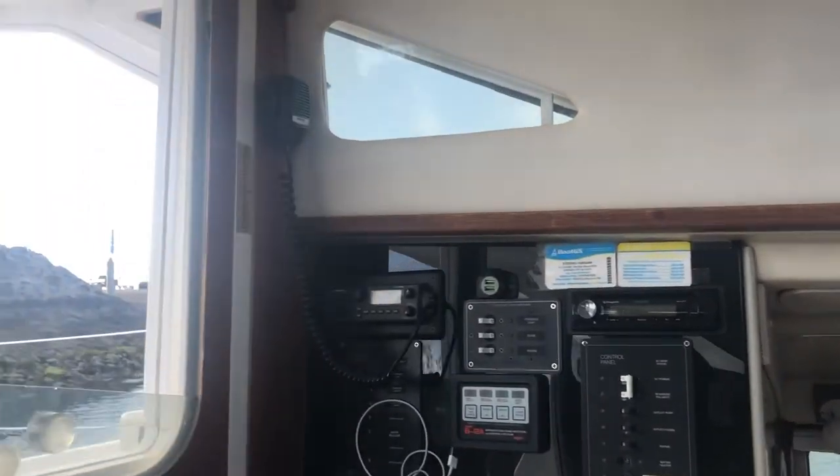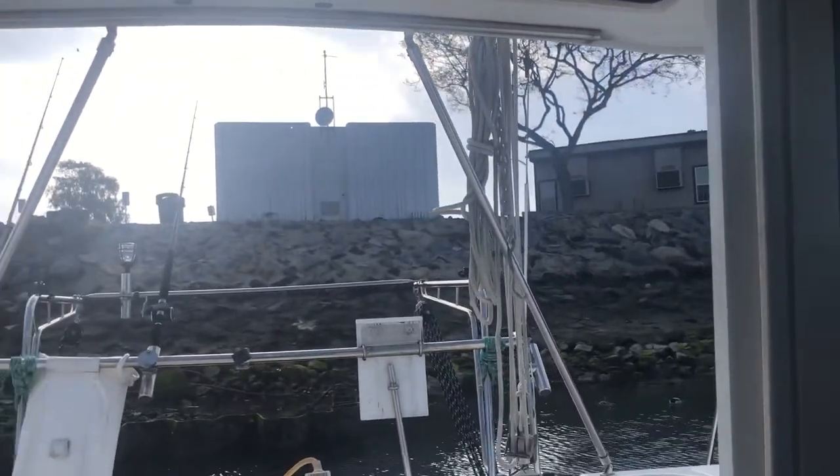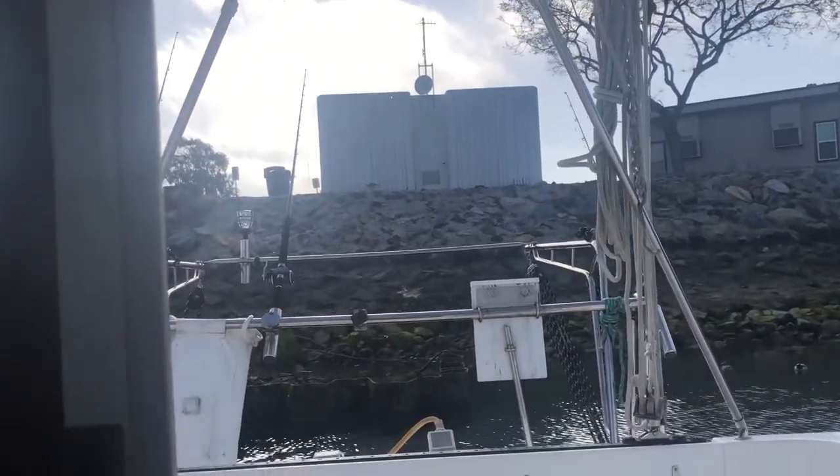That's the tour of the Gemini 105 MC in San Diego. Give me a call — my name is Dave Brotherton, area code 619-913-7834. Thank you.